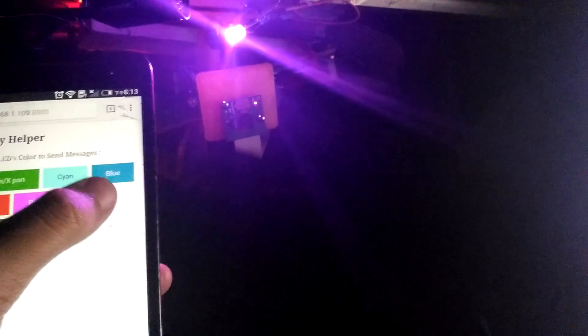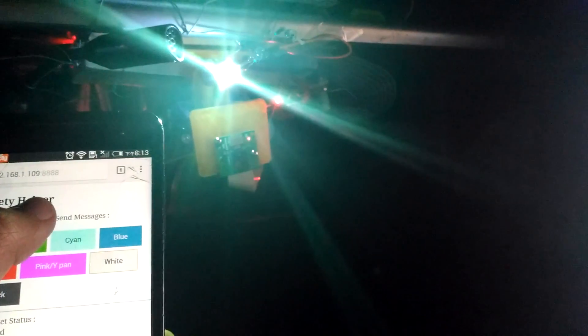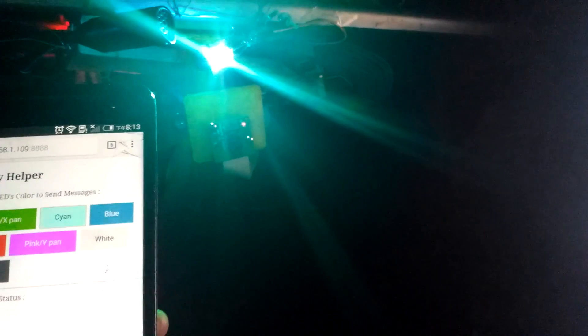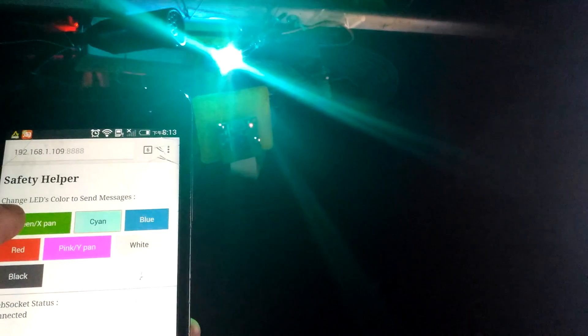Okay Google, who is the president in United States? The president of the United States of America is Donald Trump.